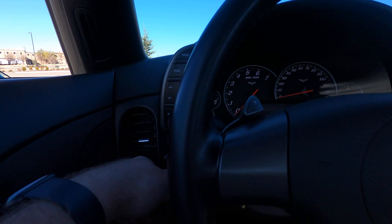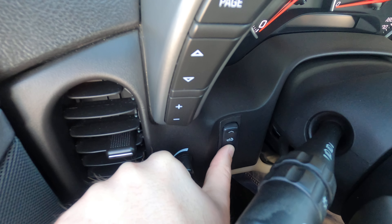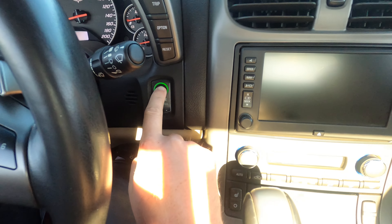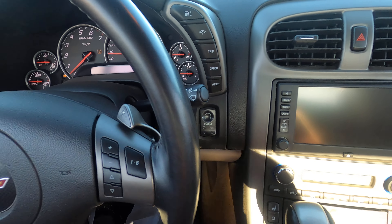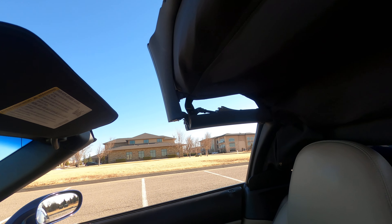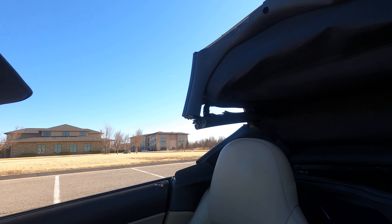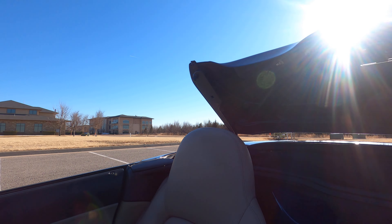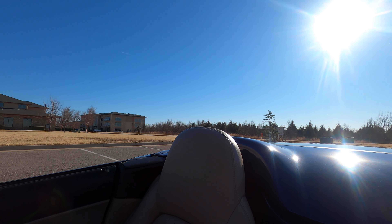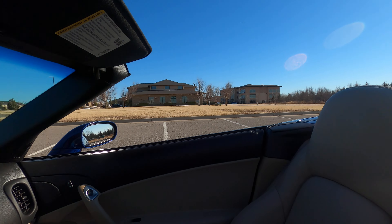To operate the convertible top, all you have to do is unlatch it, pop it up a little bit, put the handle back, and there's a button — just hold it down. The car needs to be on for it to work — push button start. Once the car is on, hold the switch and the top goes back. It takes about 10 seconds. Top is stored, everything is latched — super easy.